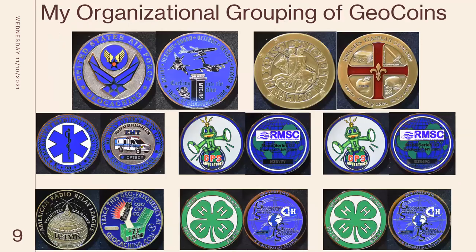Organization coins: Air Force, Knights Templar, EMTs, the Rochester Museum Science Center, Scott Fibers, Radio Towers, and 4-H. So the RMSC and the 4-H — I bought two of each so I could display those. But they've just got different numbers, and each has its own independent page. You'll see more about the Knights Templar coin in a minute.